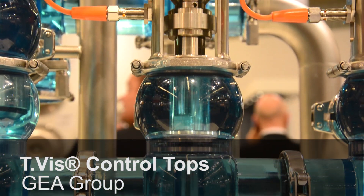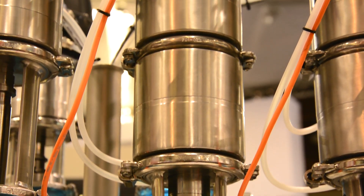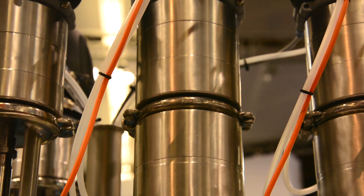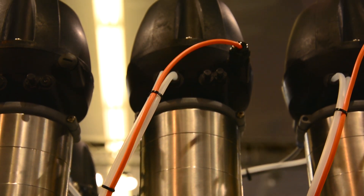The TVIS stands for Tugenhagen Valve Information System and is a key part in the communication from the PLC to the valve. This technology has been well known since 2002, and the TVIS is available in three different versions.